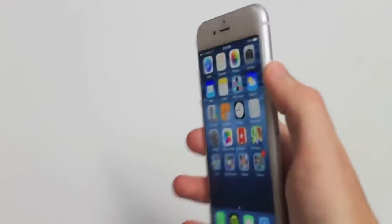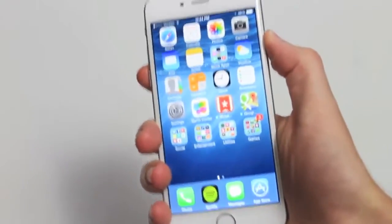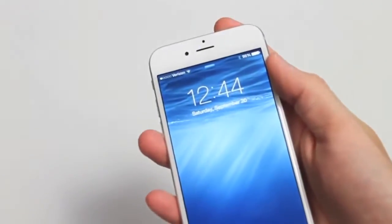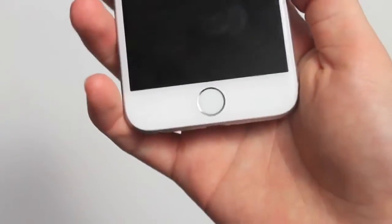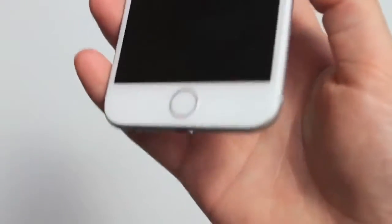Looking around the device, the power button has changed to the right-hand side, which works really well with this size phone — it's very easy to tap and you wouldn't want to have to shimmy up to the top to press it. You have the Touch ID on the front, which is my first time actually using Touch ID, and it's been pretty good so far — I've got it working with some third-party apps, which is nice for quick logins.